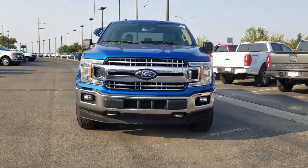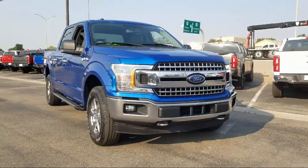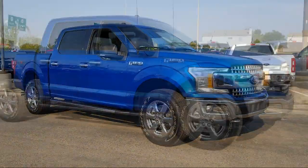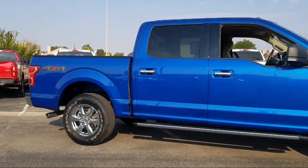It comes equipped with Bluetooth smartphone integration, steering wheel controls, navigation, remote start system, heated front seats, keyless entry, tire pressure monitoring system, and air conditioning.